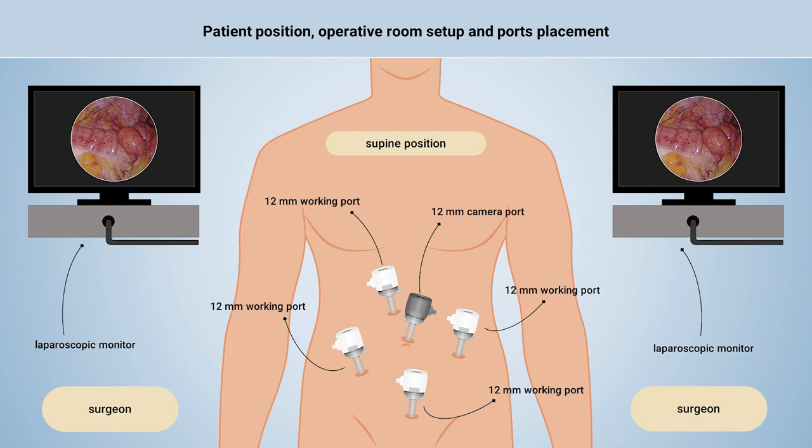Our preference is to use 12mm ports as a larger port size better accommodates the HIPEC catheters. Two video monitors were positioned at the patient's left and right sides and were moved from head to toes as per surgical need.